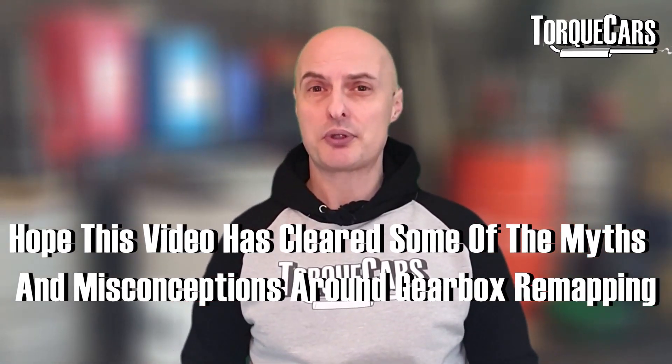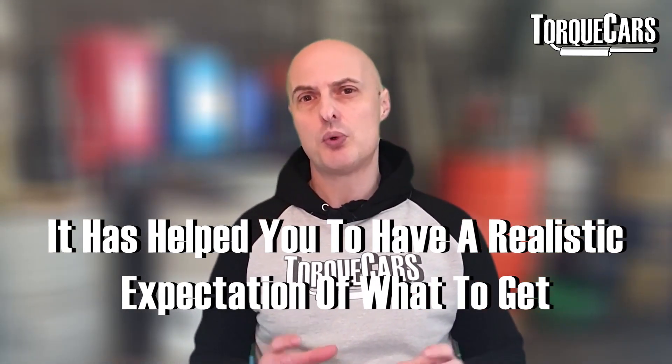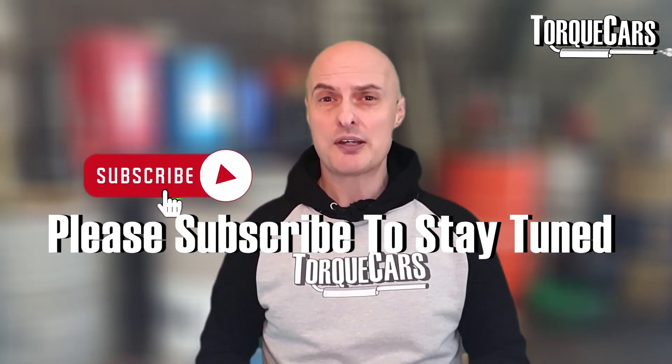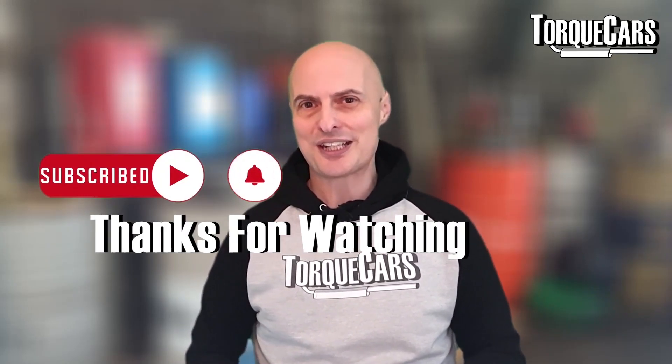I hope this video has cleared up some of the misconceptions and myths around gearbox remapping and helped set a realistic expectation of the benefits. If you haven't subscribed, please do so — we'd love you to stay tuned, and I'll see you in the next video. Thanks for watching.